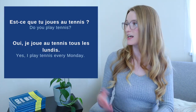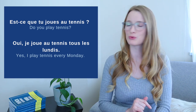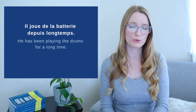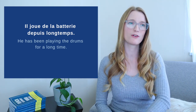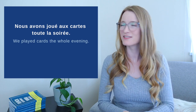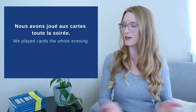Let's look at three example sentences. Est-ce que tu joues au tennis? Oui, je joue au tennis tous les lundis. Il joue de la batterie depuis longtemps — he has been playing the drums for a long time. Remember that with 'depuis' in French, we use present tense even though it started a long time ago. And in passé composé: Nous avons joué aux cartes toute la soirée — we played cards the whole evening.